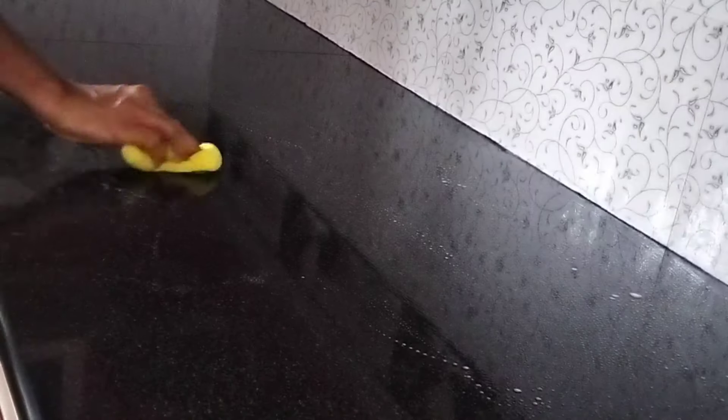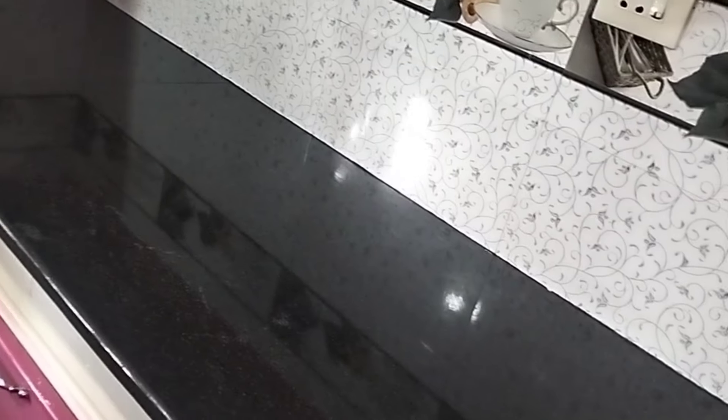We'll cook on the countertop. We will clean the countertop with a spray and use a sponge. We will dry the countertop with a dry cloth so the countertop is neat.